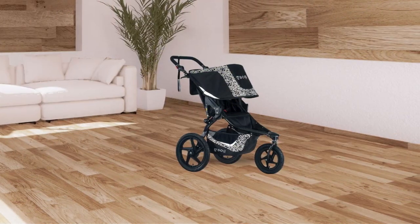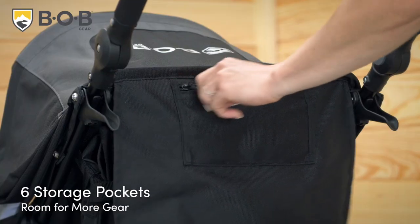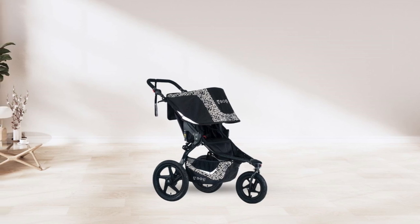In summary, if you're looking for a high-quality, reliable jogging stroller that offers a smooth ride, ample storage space, and maximum comfort for both you and your child, this stroller is the perfect fit.